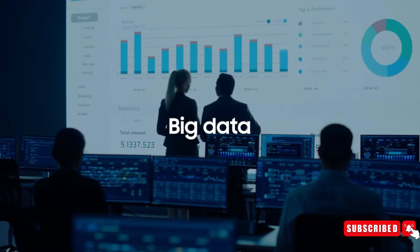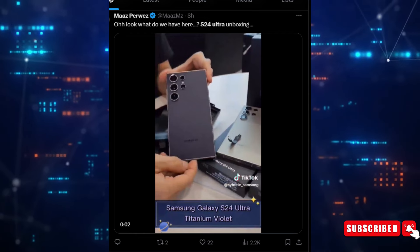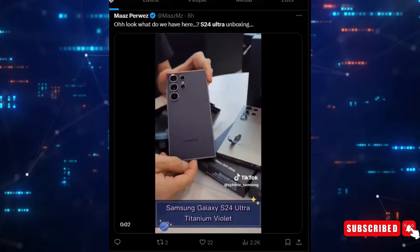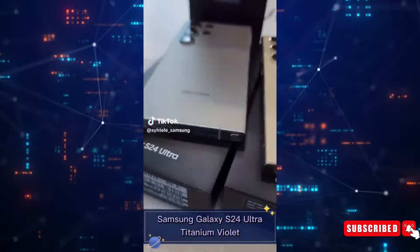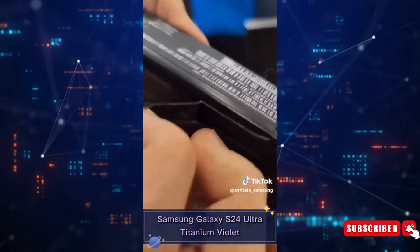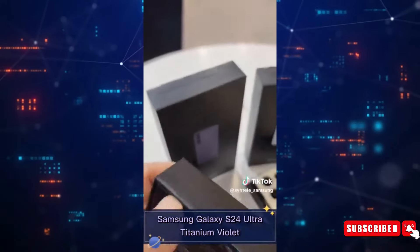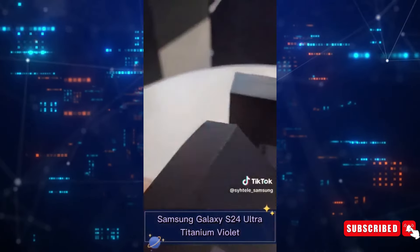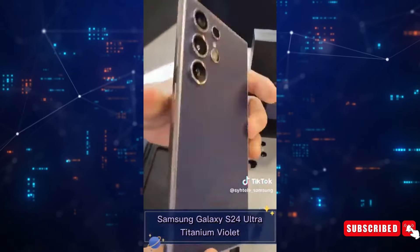The first leak heading your way is an unexpected turn of events. A tech insider, Maz Parvez, has uploaded an unboxing video of the much-awaited Samsung Galaxy S24 Ultra on his X account, formerly known as Twitter. The video appears to have been uploaded on his TikTok account, showing the flagship handset in three different colors: titanium gray, titanium violet, and titanium yellow.